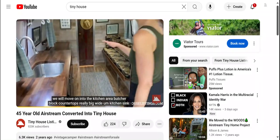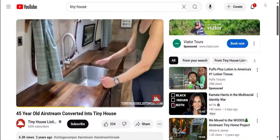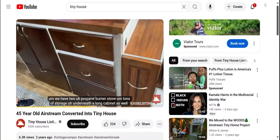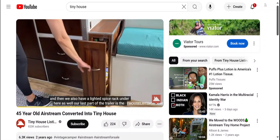We will move on into the kitchen area. Butcher block countertops, really big wide kitchen sink. We have a two propane burner stove. Tons of storage underneath, a lawn cabinet as well, and a lighted spice rack under here too.